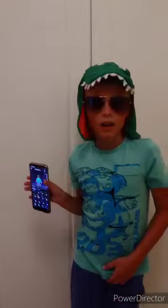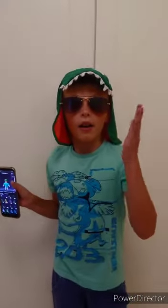This is what I would look like as a Roblox avatar. Like and subscribe, thank you for watching, bye guys!